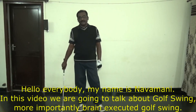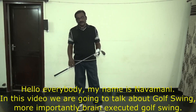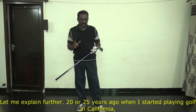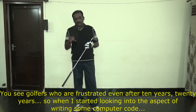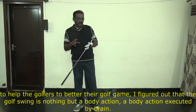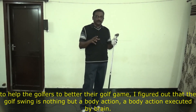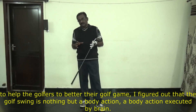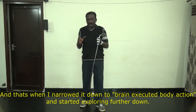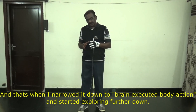Hello everybody, my name is Navamani. In this video we're going to talk about the golf swing — more importantly, a brain-executed golf swing. I started looking into writing computer code to help the golfer improve their game, and I figured out it is nothing but a body action executed by the brain. That's when I narrowed it down to brain-related body action and started exploring it further.